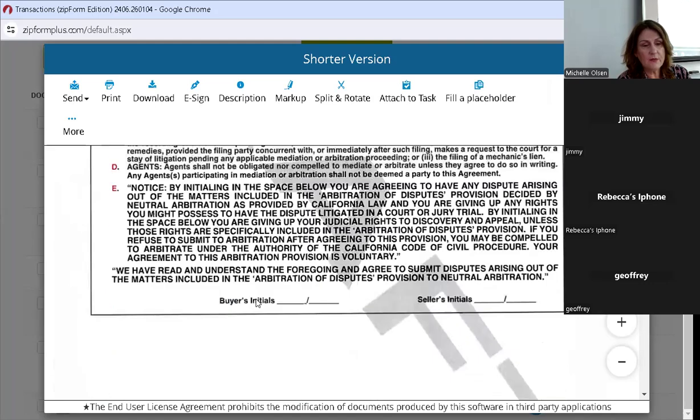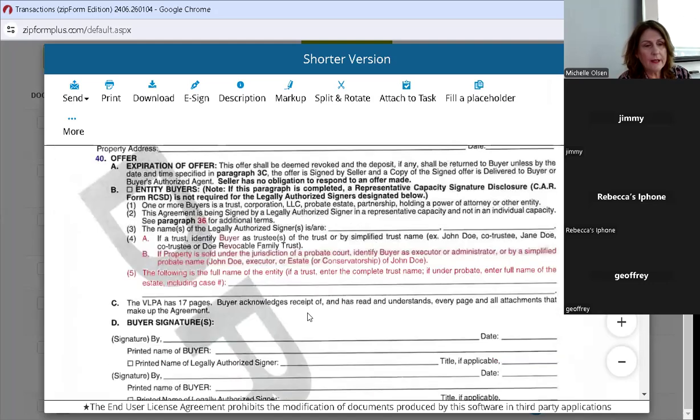They've done some renumbering, and they've added language: if the property is sold under the jurisdiction of a probate court, identify the buyer as executor or administrator, and they want the full name of the entity or trust. They did this for both the buyer and seller side.